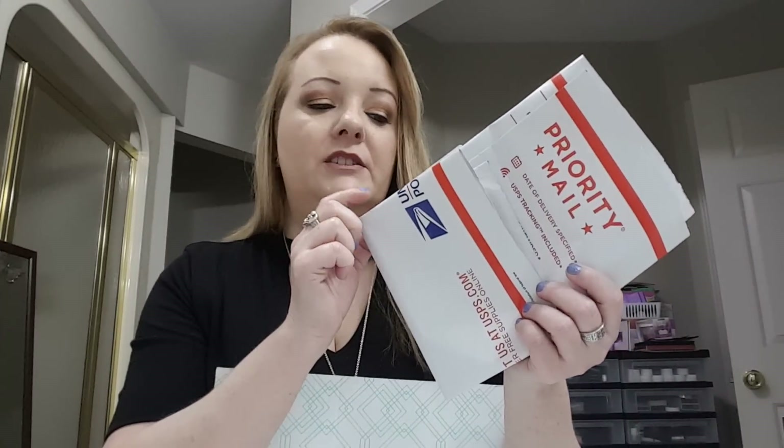This is how it comes, and it is free shipping to have this sent to you, and it is free shipping to send anything back you don't want. They give you this envelope to ship anything you don't want back, and it already has a prepaid label on it.